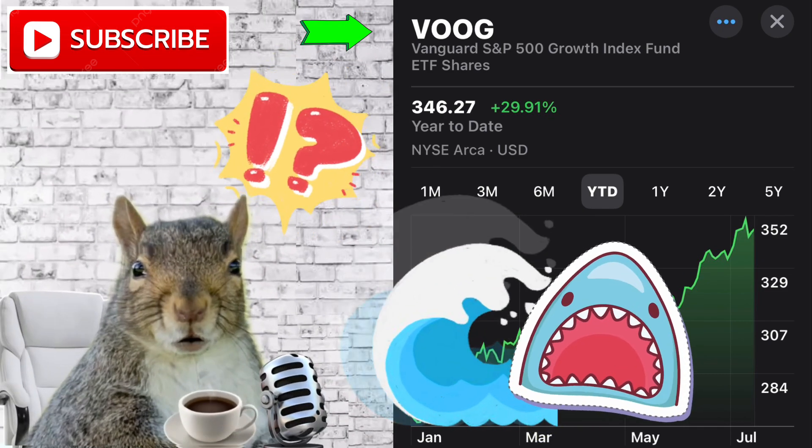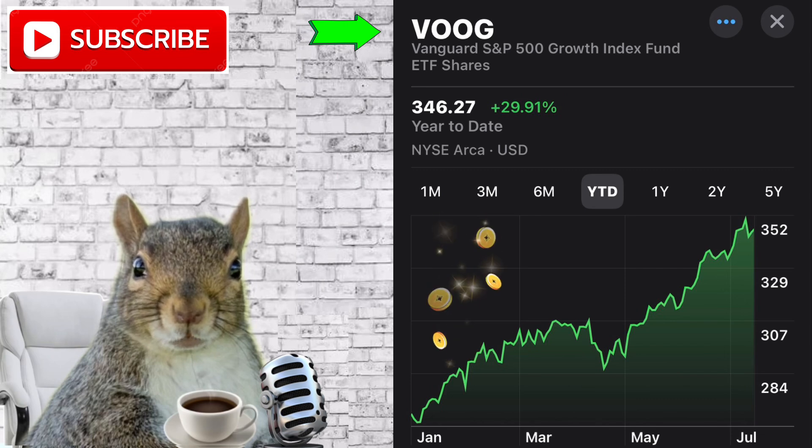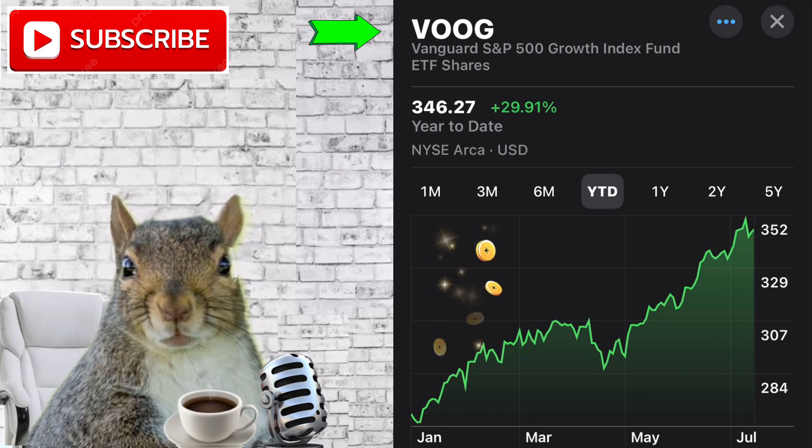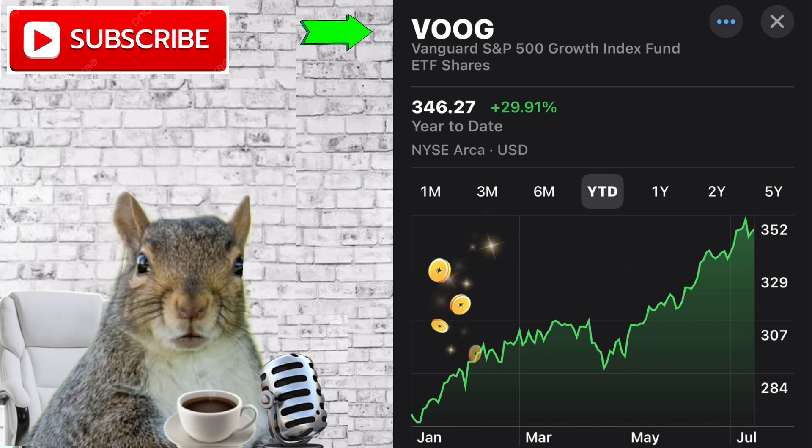VOOG tracks the S&P 500. The S&P 500 index is a group of America's largest companies and has returned 11% each year, on average, over the last 96 years since 1926.